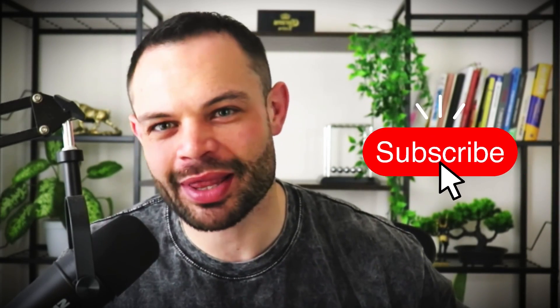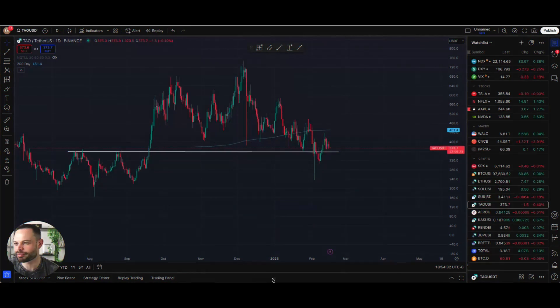As always, if you enjoy the content, please make sure to smash that thumbs up button below, hit that subscribe button, and smash the bell notification icon. Don't forget to grab your completely free copy of The Rise of Bitcoin — it's linked below this video in the description. Grab the book for yourself, completely free, and let's talk about BitTensor.